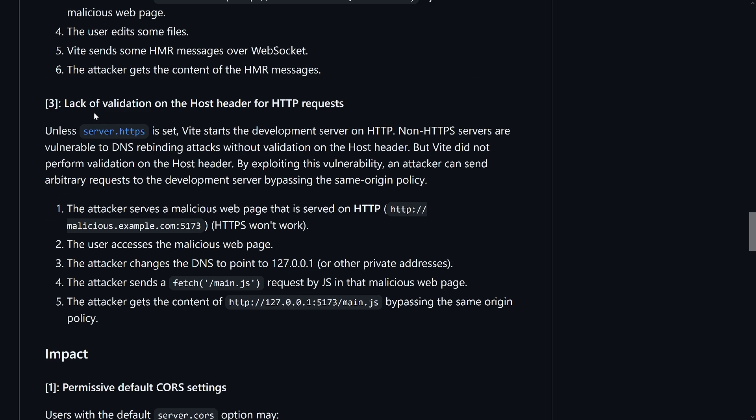Last but not least, there is no validation on the host header for HTTPS requests, which enables something called DNS rebinding attacks. You access a malicious website, and programmatically that website's DNS stops pointing to where the website is hosted and instead points to localhost. Because the host header is not validated, it would then access your files as if it were your localhost and send them anywhere — meaning access to all the files your dev server serves.